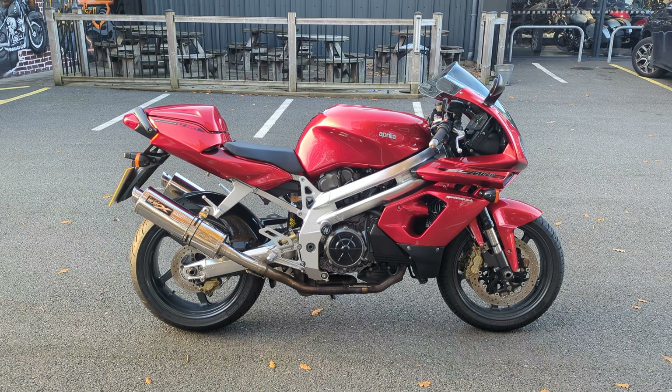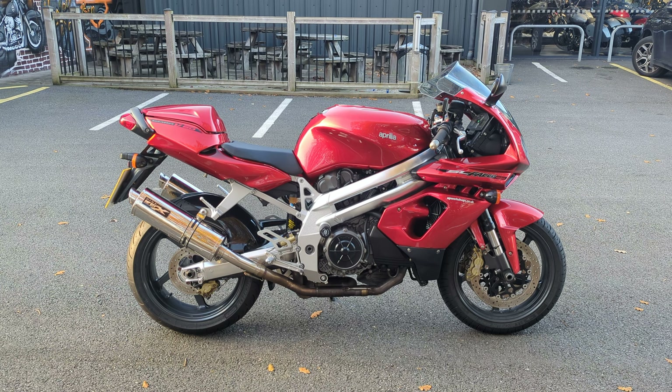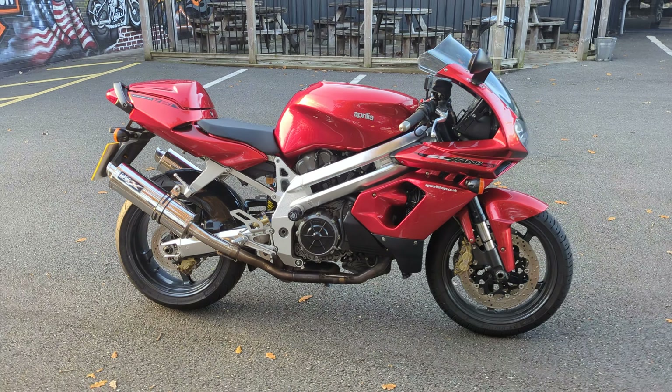Good afternoon, this is Dave from Reading Harley-Davidson, and this is a Lynn Select bike which is an Aprilia Falco SL 1000. These bikes are very few and far between now — you cannot find many of them anymore.